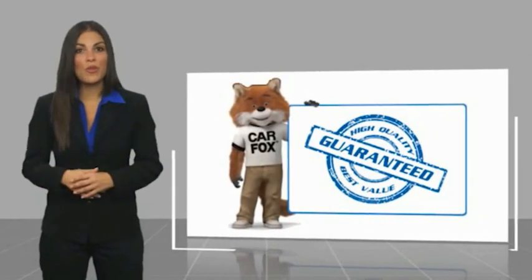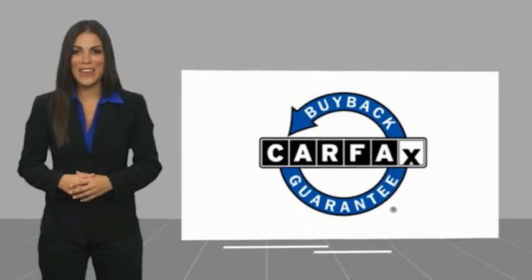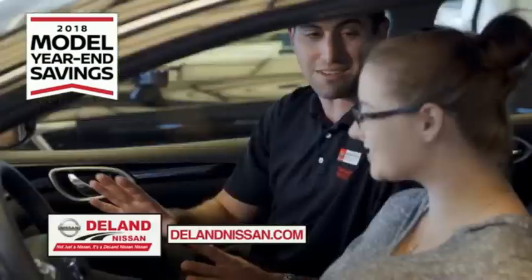Be sure to find a complimentary copy of this report online or contact the dealership. This vehicle qualifies for the CarFax buyback guarantee. I'm Kurt — before you buy, give us a try.